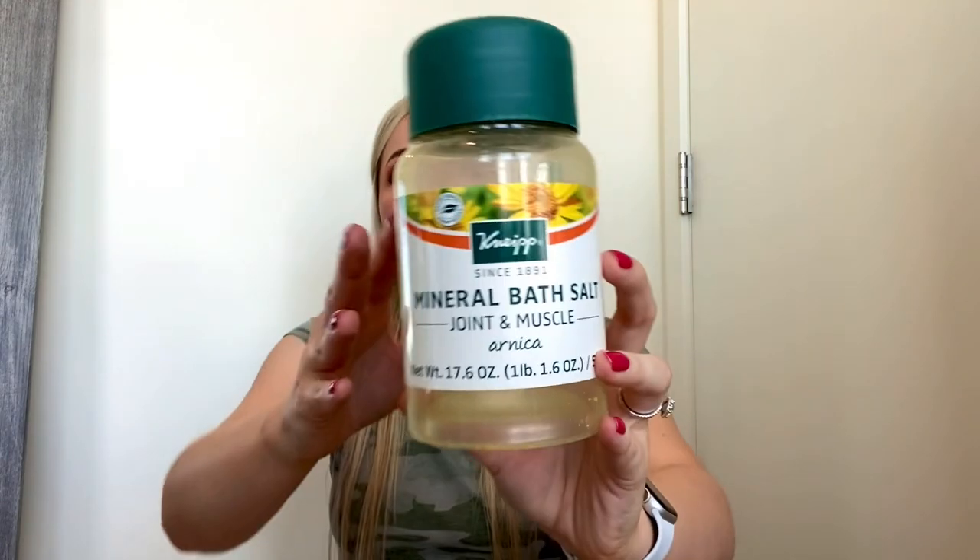Jumping right in — I'm just going to pull things, they might be in random order, but I'll do my best. This first one is the Kneip Mineral Bath Salt Joint and Muscle Arnica. It's a bath soak, bath salt. I got it on Amazon. I heard a lot of people raving about this on YouTube — it was really great for muscle pain, joint pain, that kind of thing.